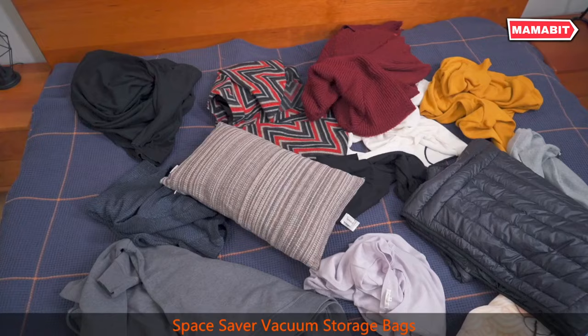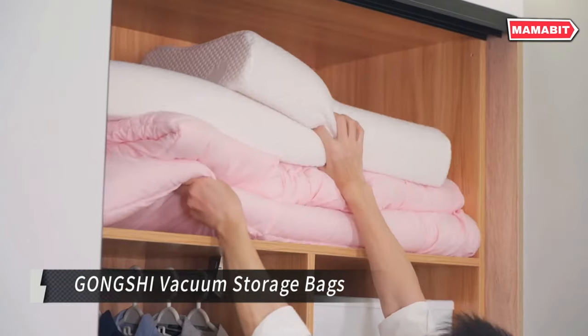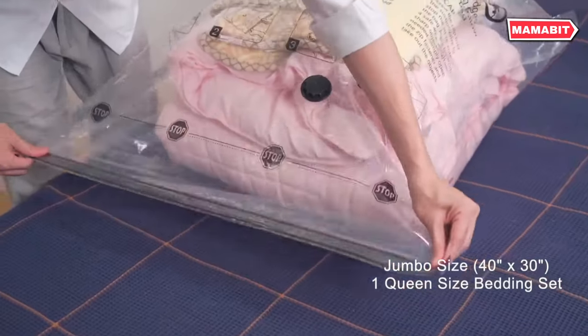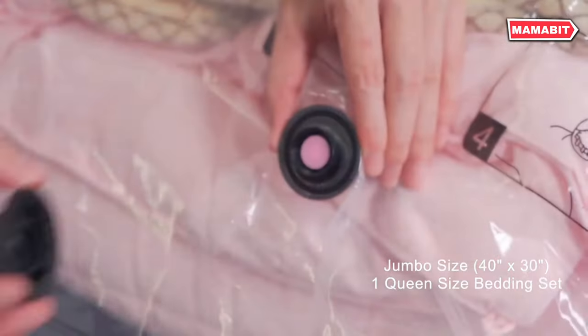Maximize your storage space with Gonxy Vacuum Storage Bags. These innovative bags can dramatically reduce the size of blankets, comforters, clothes, pillows, and more, helping you reclaim valuable closet and drawer space.